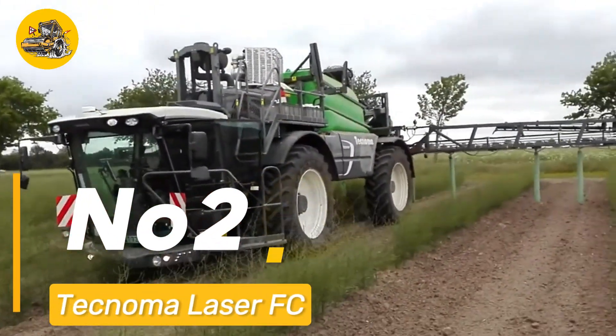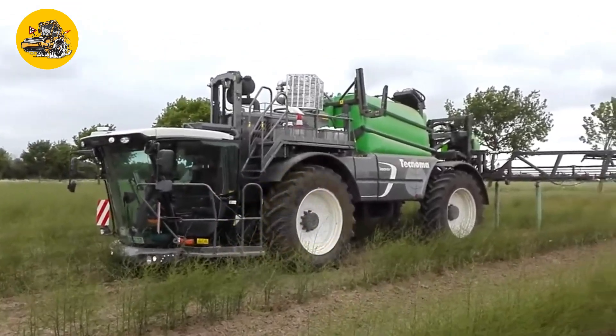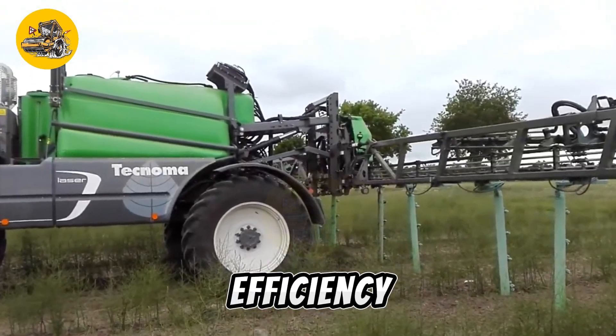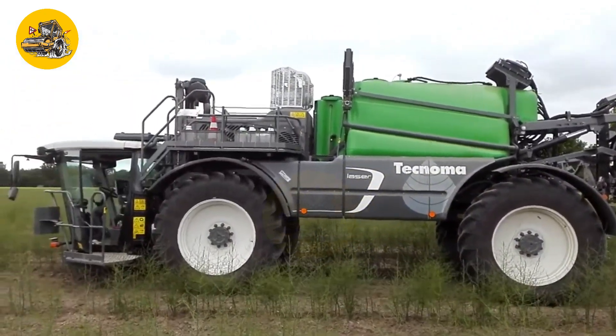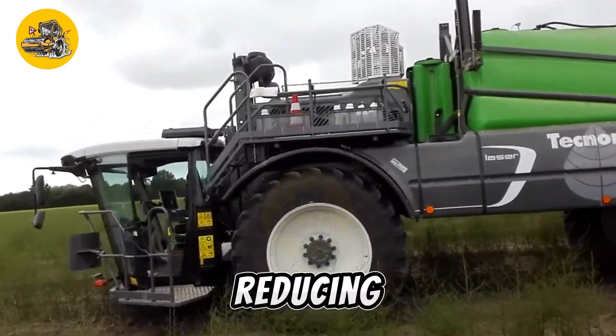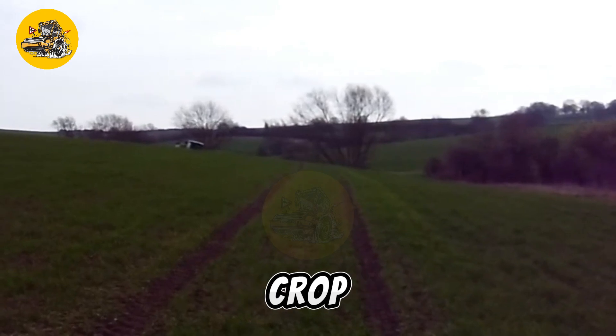Number two: the Technoma Laser FC is a state-of-the-art precision agricultural sprayer known for its exceptional accuracy and efficiency. It incorporates advanced technology that allows for precise control of the spraying process, reducing chemical usage and environmental impact while maximizing crop coverage.